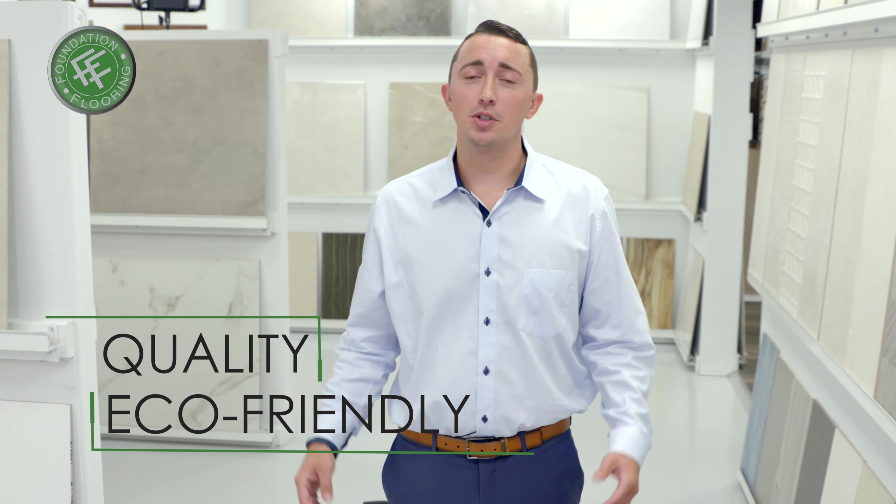Experience the foundation advantage at Foundation Flooring and see why we have nearly 200 five-star online reviews. Visit our Pompano Beach showroom or call us for a free estimate.